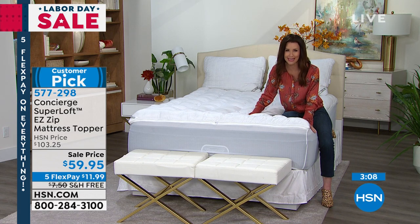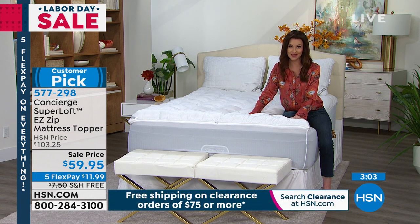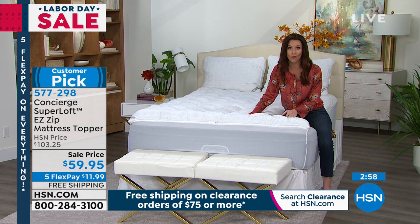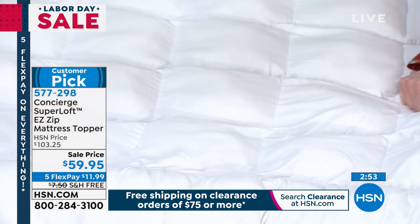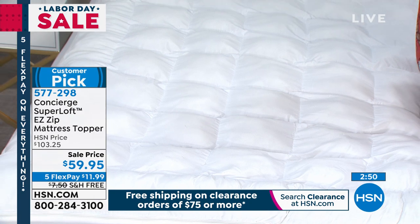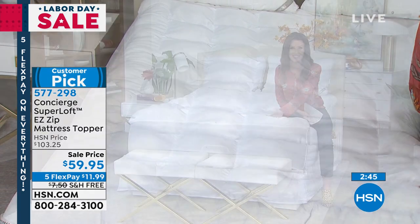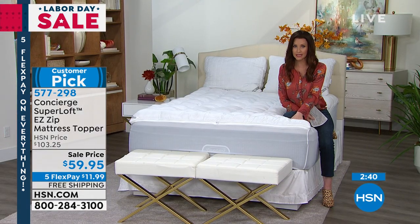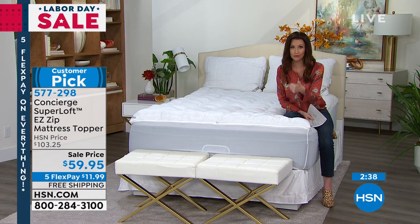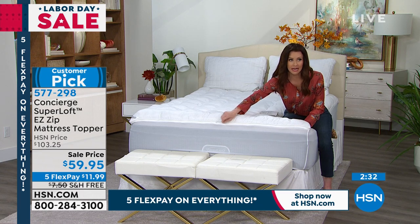Unlike most other waterproof mattress pads, it doesn't heat you up because you're not laying on the waterproof allergen barrier. You're actually laying on this beautiful soft brushed microfiber with all of the hypoallergenic fill that's breathable and wicks away moisture. It really is the Cinderella spot. If you love a firm mattress, this doesn't change the stability — it just adds a comfort layer. This is the 18-ounce fill. Over 400 reviews made this a customer pick, and it's $11.99 to get it home with free shipping. Twin, full, queen, king, and California king. Waterproof, allergen barrier, water resistant, stain resistant, zip-off topper for $59.95.